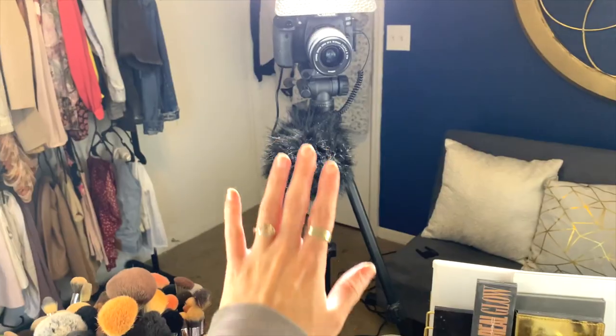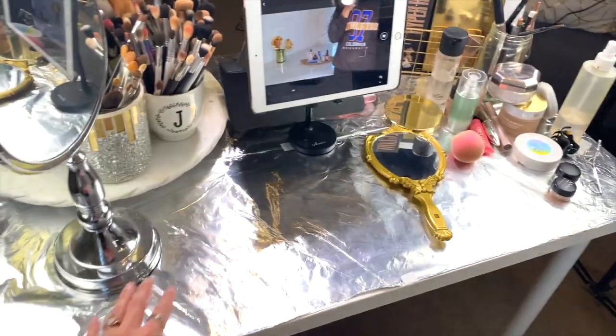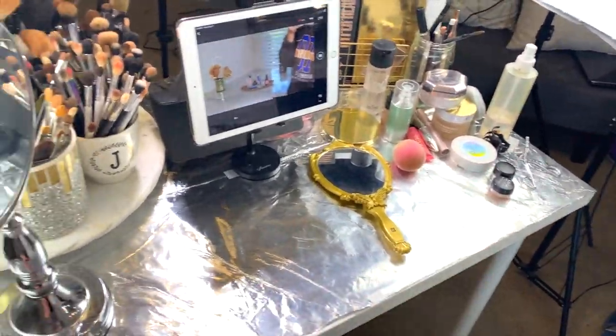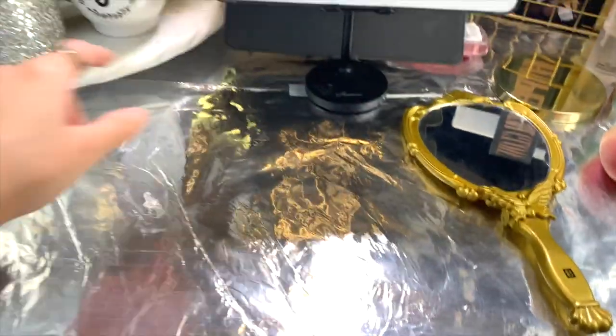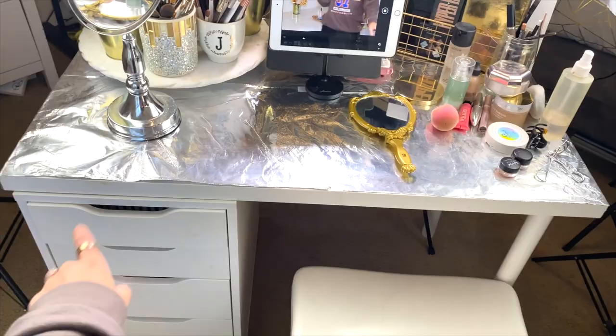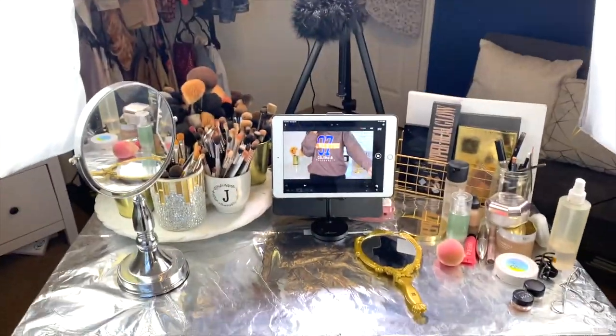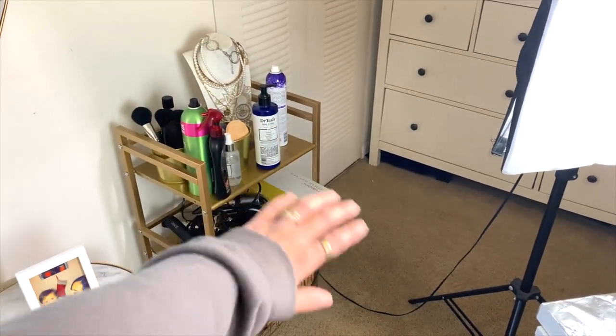That covers my lighting, mic, and camera connection. Now, this is the little table I film on — I have it completely lined with aluminum foil. The reason is that once I'm sitting, it helps pick up the light from my lighting setup and reflects it upward to light the bottom of my face. So I'm lit from both sides, from the front, and there's a little ray of light from below. I literally just took regular aluminum foil and taped it to my desk. I also have a bar cart here that's now full of all my hair tools and palettes.